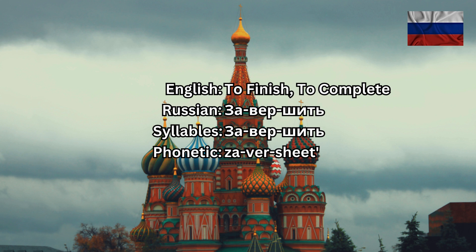Мы планируем — 'We plan.' ЗАВЕРШИТЬ ПРОЕКТ — 'To complete the project.' К концу месяца — 'By the end of the month.' Let's read the whole thing together: мы планируем ЗАВЕРШИТЬ ПРОЕКТ к концу месяца.